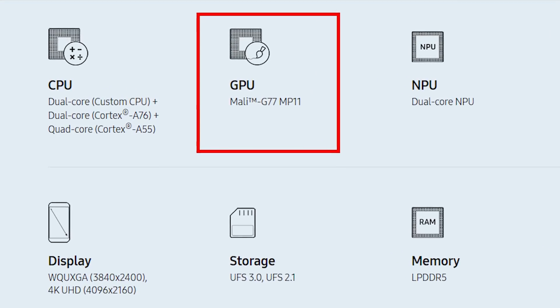The Mali G77 is an MP11, meaning it has 11 execution engines. When you see 11, you might think that's odd — it's a prime number, not a power of 2. But this is a G77, part of the new Valhalla GPU architecture. Samsung did their measurements for the bandwidth, throughput, and power requirements, and an MP11 satisfies exactly what they need. They could have put in an MP12 or MP8, but MP11 hits their targets. I'll leave a link to my Valhalla architecture video in the description.